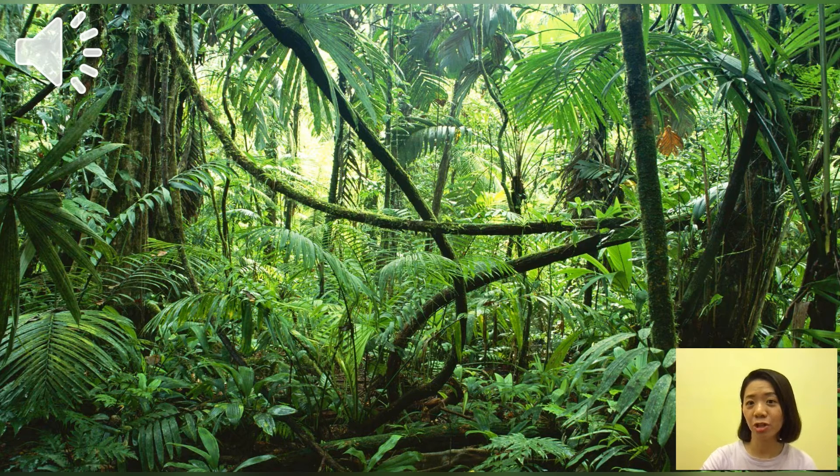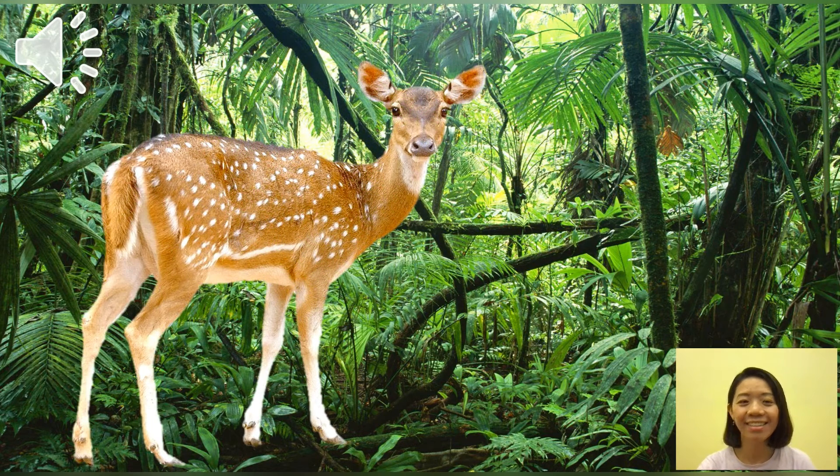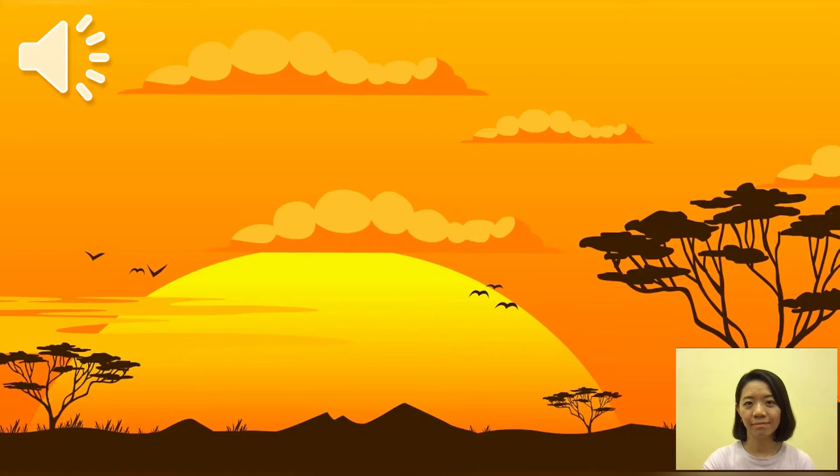It's a jungle. Ta-da — it's a deer! So cute. The sound is just like a baby, isn't it? Next one — here we can see the grassland in Africa. Just listen.